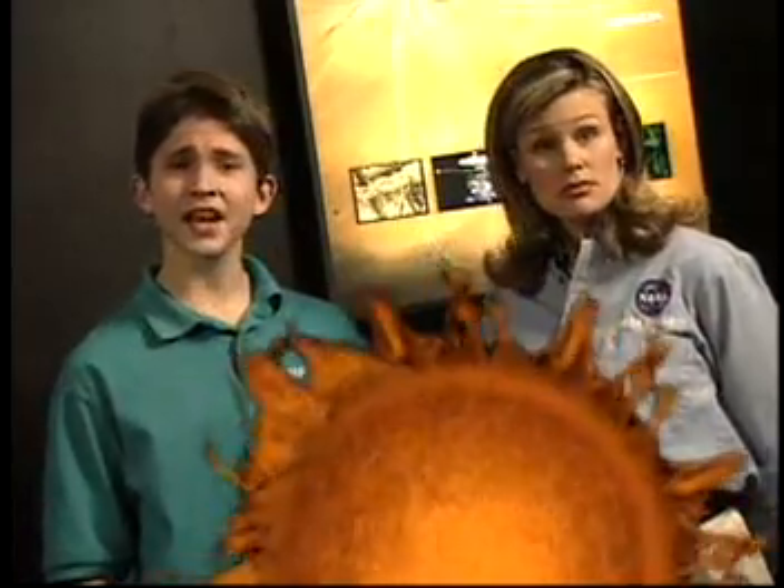What are sunspots? Let's find out. NASA Goddard's Dr. Eric Christian has some answers for us at the Naval Observatory.